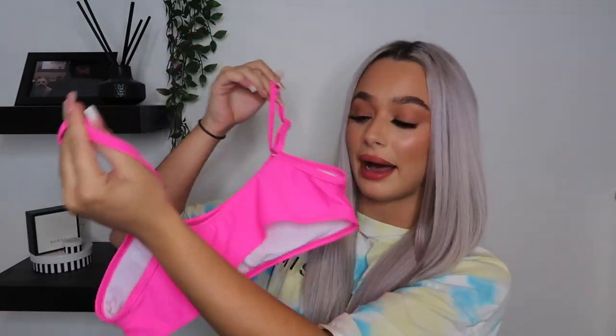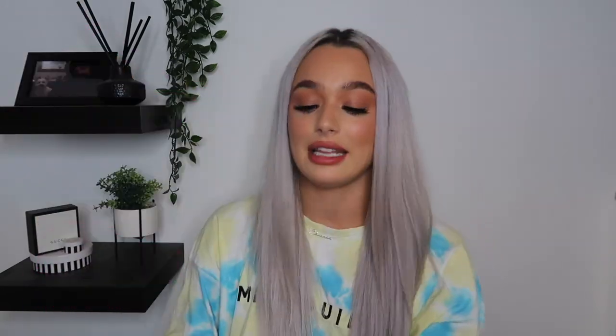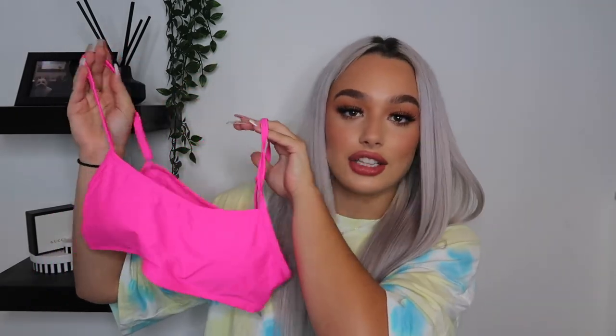I'm obsessed with this color. It's not too revealing — it covers you up quite a lot, and it's the same on the back. It is very very stretchy. What I love about these bikinis is they've all got padding in them, so if you get cold you're not going to see anything. The color is just a joke. It has adjustable straps on the back and is very stretchy. I've got this one in a medium, which is a size 10, and it fits perfectly.